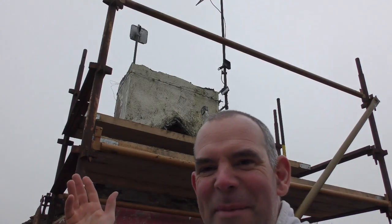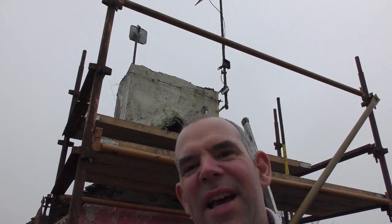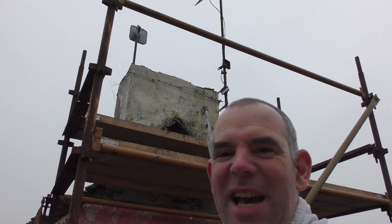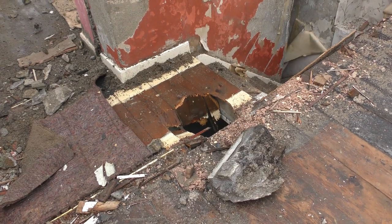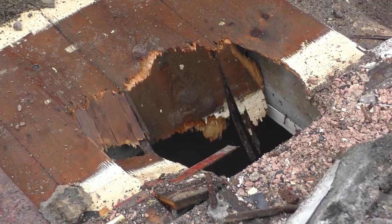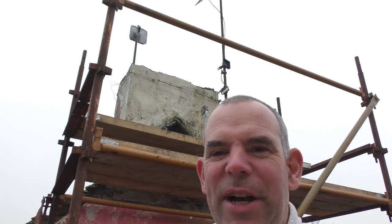As you can see behind me I've started to take off the chimney cap, and the pieces are big and heavy. One piece dropped and it's actually broken through some of the flooring here, which goes to show how careful I'm going to have to be to keep things working safely. The last thing I want is me, the scaffolding, and the chimney coming crashing through a floor. So bit by bit and piece by piece is probably the way to do this.